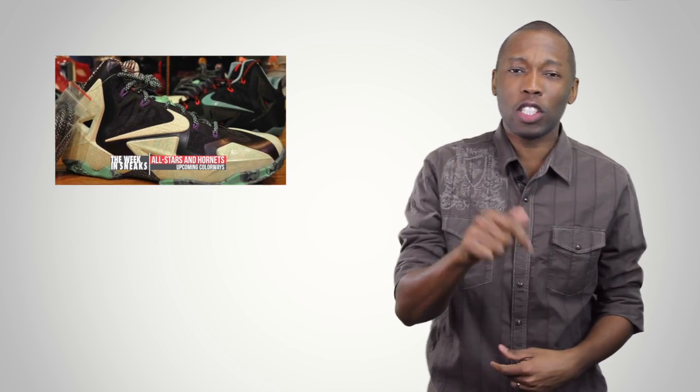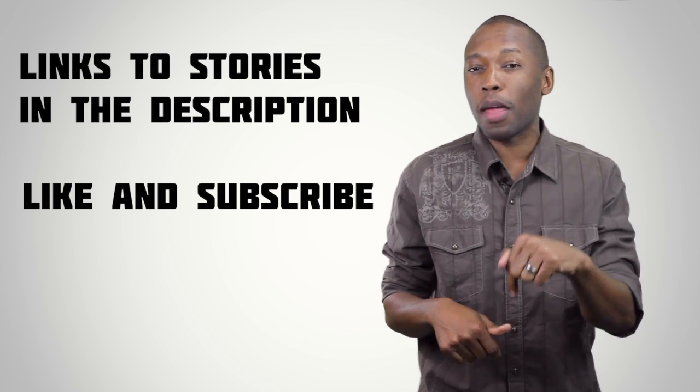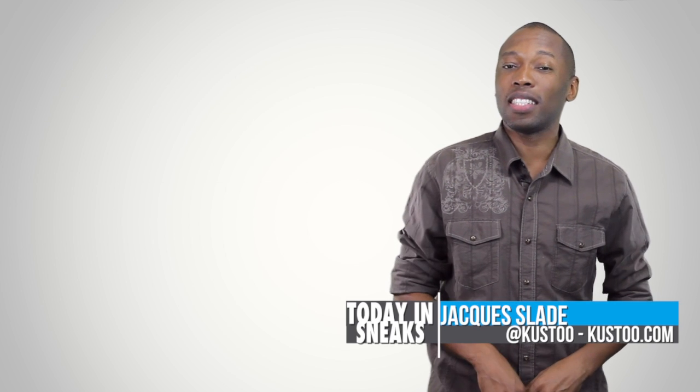That's going to do it for the show today. Before you go, I just wanted to remind you that The Week in Sneaks was just posted late on Sunday, so if you haven't checked that out, go ahead and watch that. Also, visit the links down in the description because they'll give you the full story on all the shoes I talked about today. I am your host Jacques Slade — make sure you like, favorite, and subscribe so you know whenever something awesome is happening right here on this channel. This is Today in Sneaks.